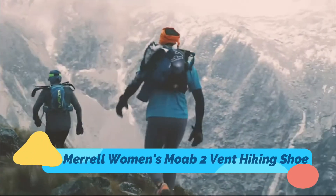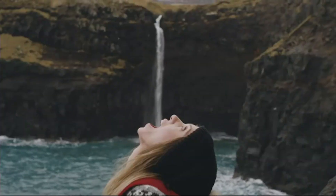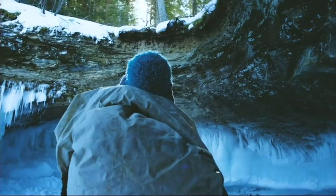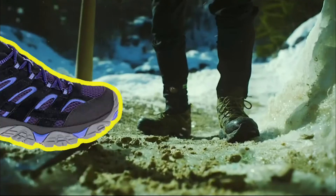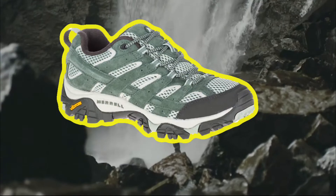Merrell Women's Moab 2 Vent Hiking Shoe is 100% made up of suede leather and mesh. It is imported and contains a Vibram sole. It is available in different colors like aluminum/marlin, smoke, taupe, brindle, black baja, falcon, charcoal, green laurel, laurel, and many more colors. The link of this product is available in description.